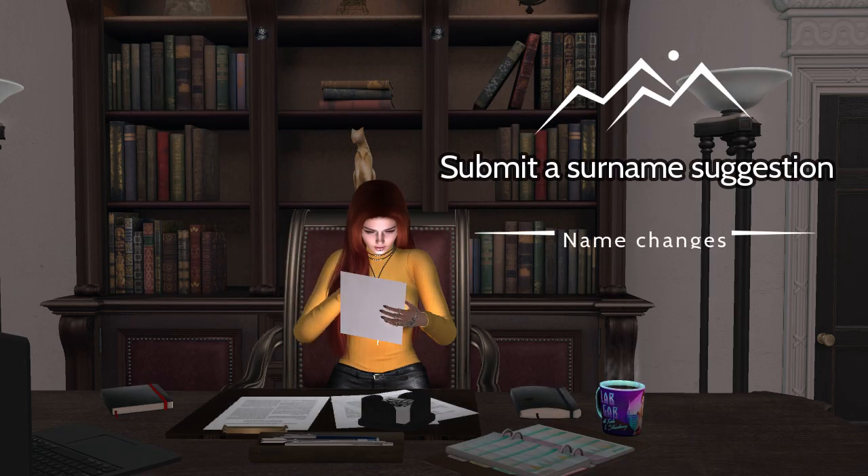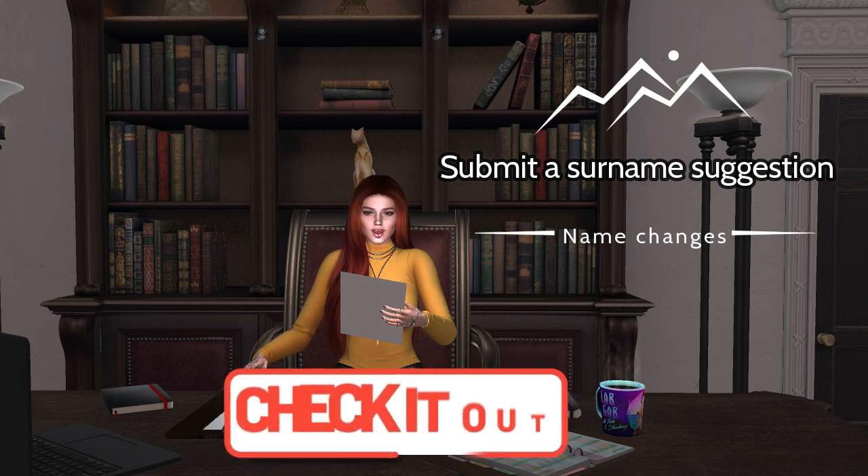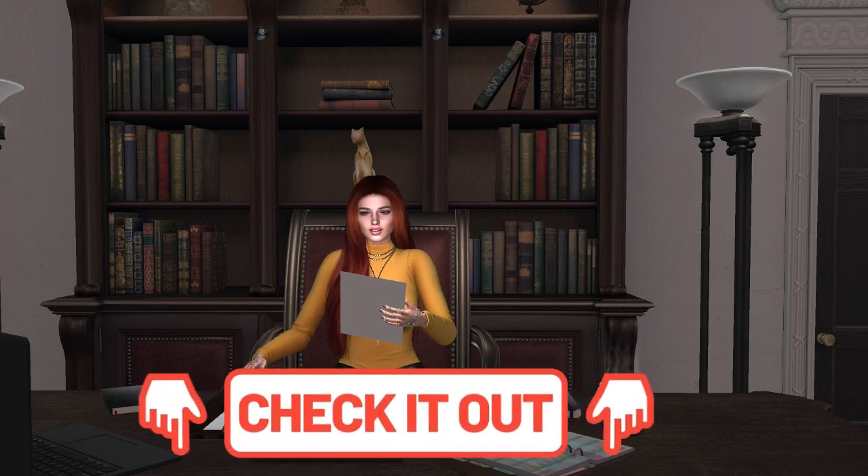You can also make surname suggestions by completing their suggestion form. The link to that and the details on how to change your name is in the description below this newsflash.